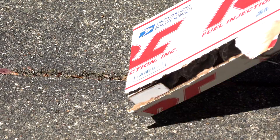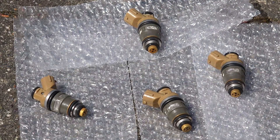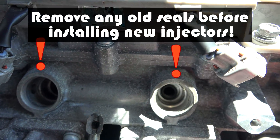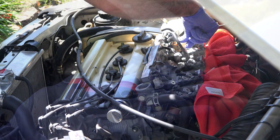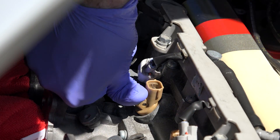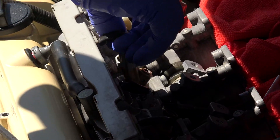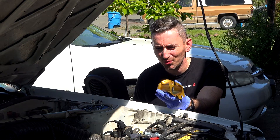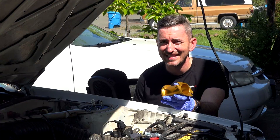I'm honestly stunned that my injectors were in such bad shape, but now they are clean and ready to go back in the engine. So let's get them installed. As I was putting this back together, I was thinking how cool it would be to see the fuel injectors in action. So I'm going to put the trumpets in without the air cleaner so we can see exactly what the fuel injectors are doing.